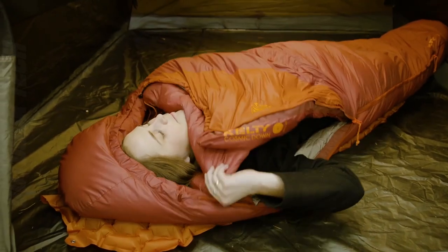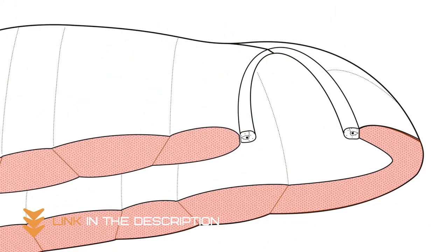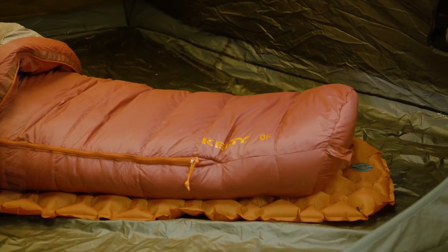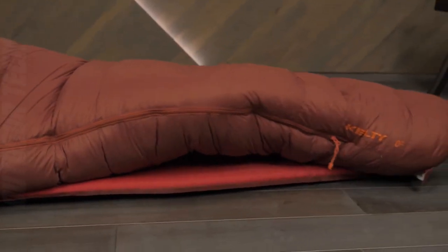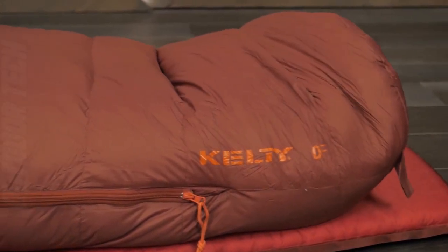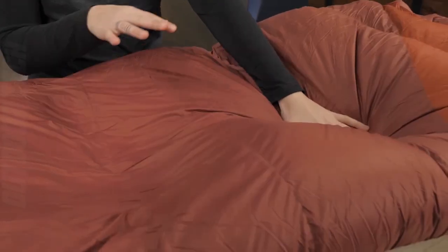The bag has a temperature rating of 0 degrees Fahrenheit, so you can be sure you'll stay warm even in very cold weather. The Kulti Cosmic Zero Degree Sleeping Bag is a great choice for those who want a high-quality, durable sleeping bag that will keep them warm in even the coldest conditions. A draft tube behind the two-way locking anti-snag zipper and an insulated hood further enhance the thermal efficiency of the bag. A 50D polyester taffeta lining provides internal comfort.